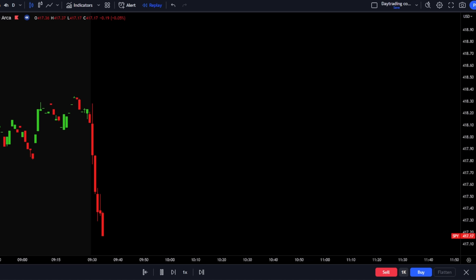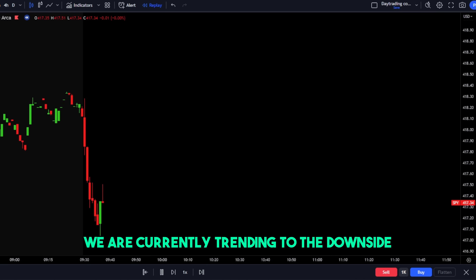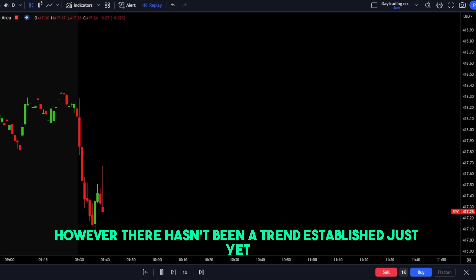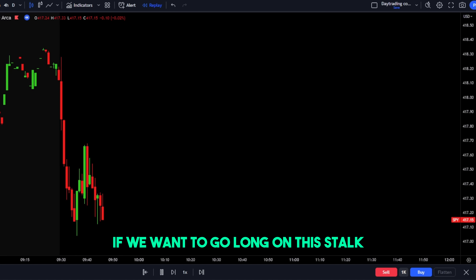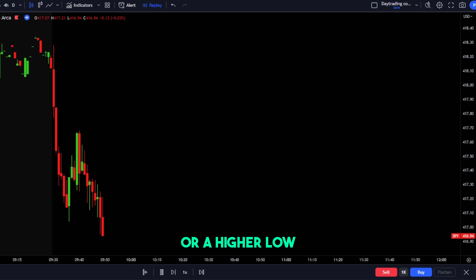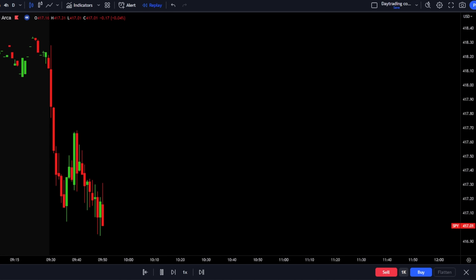Here we are on a real example on SPY. We're currently trending to the downside, however there hasn't been a trend established just yet. We need either a lower high or a lower low to be established — or vice versa, a higher high or higher low if we want to go long. Here we can see a lower low being established on SPY. However, that previous pivot low just got taken out and we made a new high, so the trend actually switched to going long.